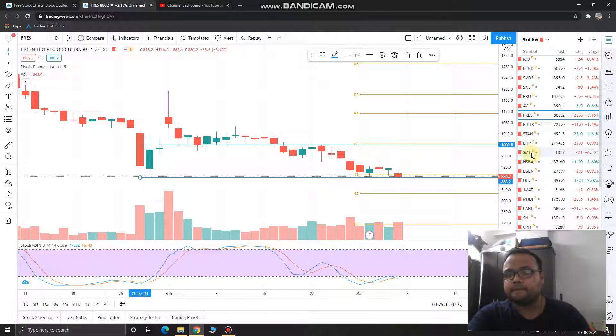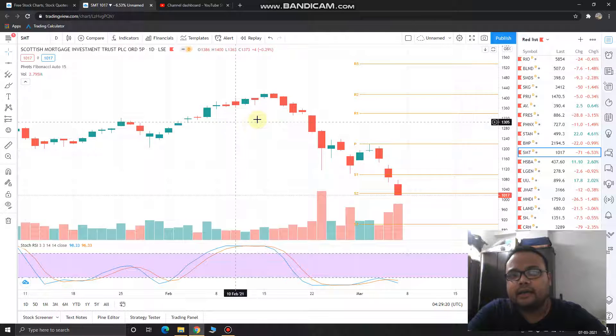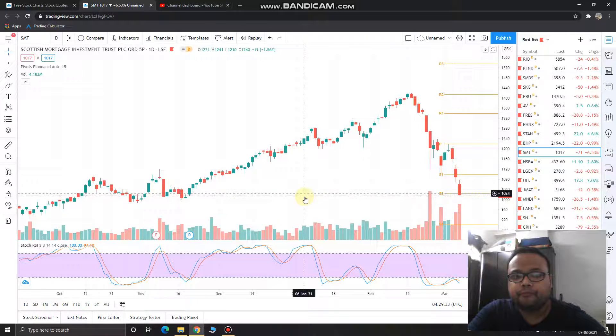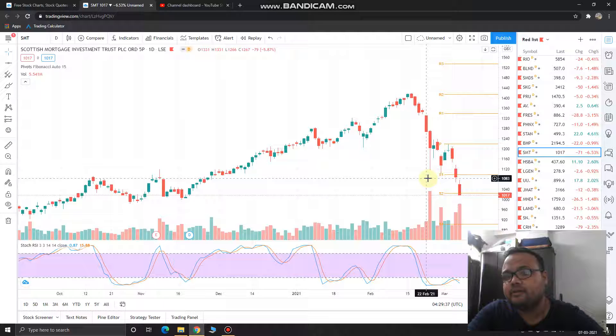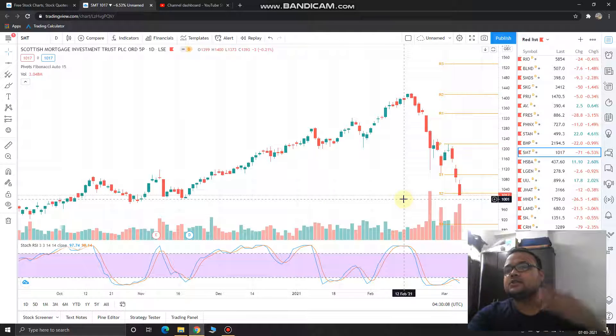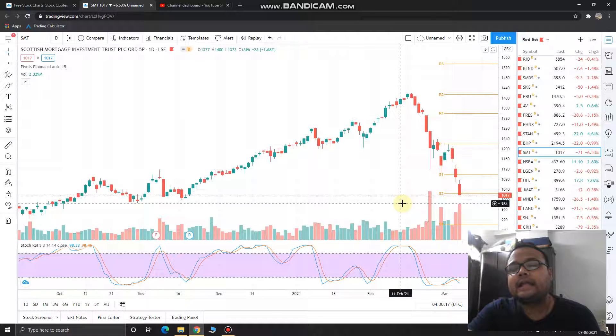The next stock is SMT — Scottish Mortgage Investment Trust — again a sell call. You can see it was trading at 1417 level and then started coming down, ultimately trading at 1017 level. There was support available at 1024 but it did not respect the support due to heavy selling pressure and had to close below 1017. If you get the stock below 1017 on Monday, you can short it for a first target of 1000. If it crosses 1000 and selling pressure remains high, trail the stop loss for a target of 984-985.